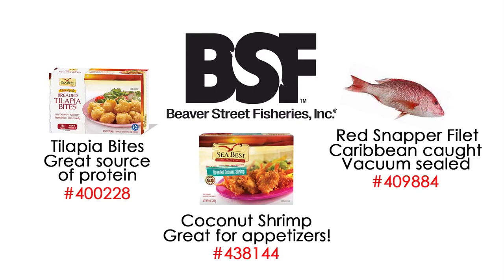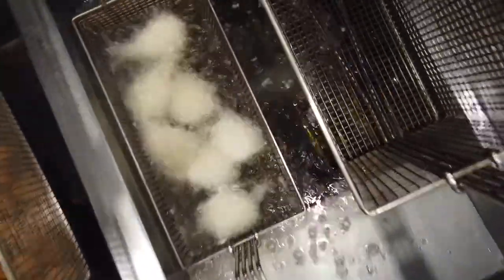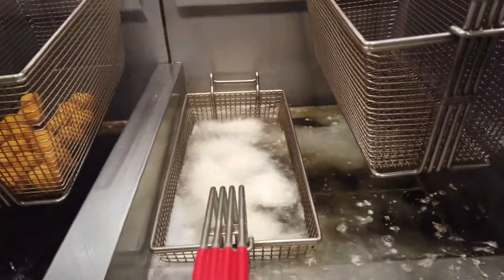Finally, everyone loves coconut shrimp. Beaver Street sources the finest shrimp available. Put on your captain's hat, we're going fishing.